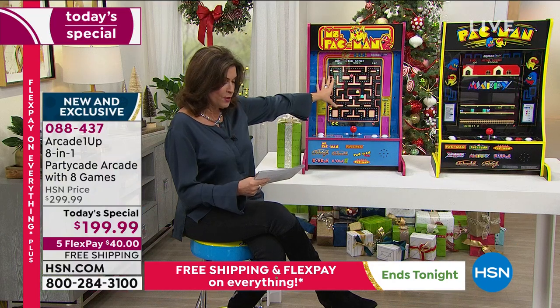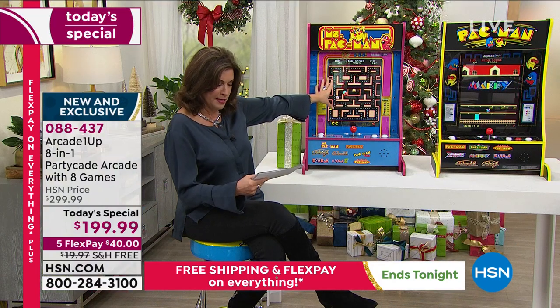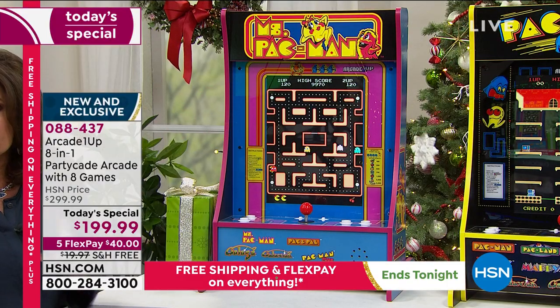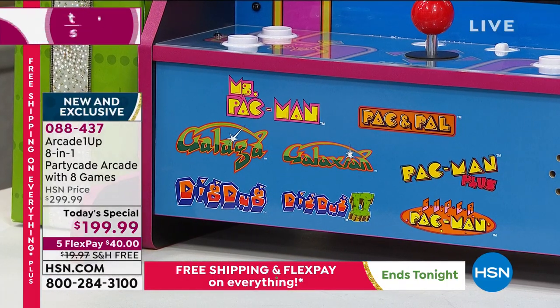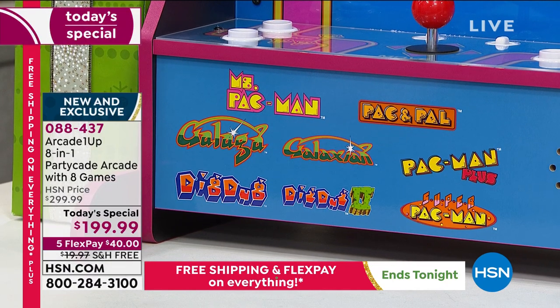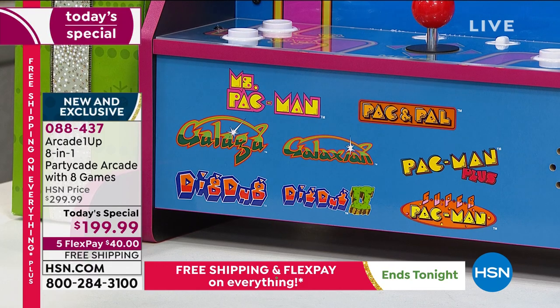If you order the Ms. Pac-Man, you will get not only Ms. Pac-Man — you will get Super Pac-Man, Dig Dug, Pac-N-Pal, Pac-Man Plus, Dig Dug, Galaxian, and Galaga. One of the most famous games. We're giving you all the biggest names in video games.